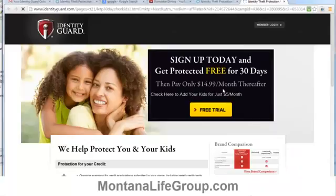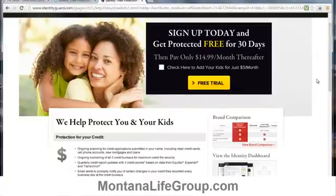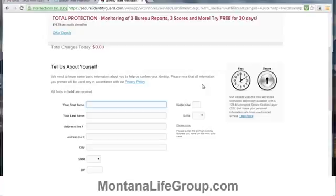After clicking visit site, you'll be on a page with more information about Identity Guard as well as the opportunity to sign up. This page has a detailed description of all the service features you'll receive. To sign up, first you can check the box if you want to add protection for your children — it costs an additional five dollars — and then click the free trial button.